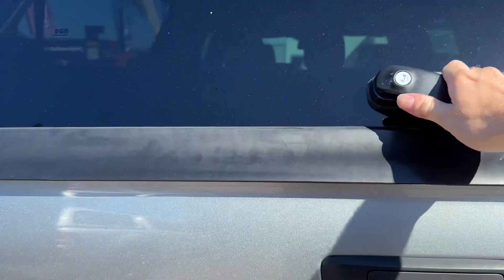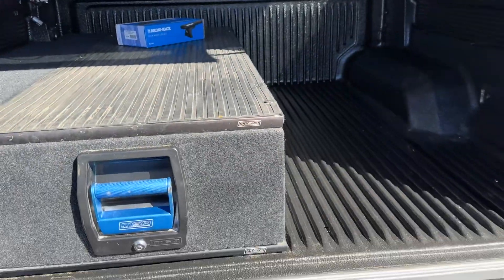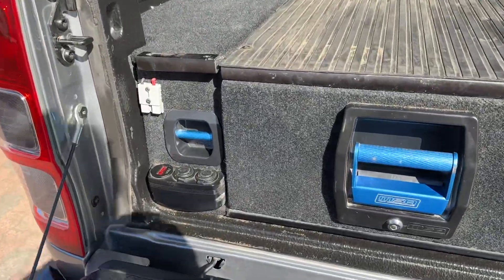It's in really nice condition for the year and the kays. You've got the single drawer set up here, tub liner, Anderson plugs, 12 volts.